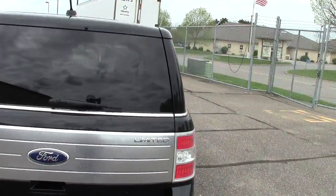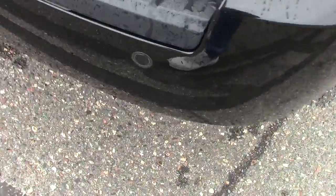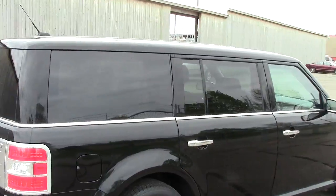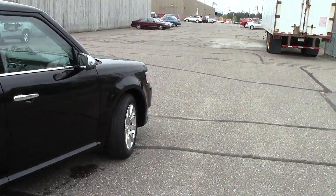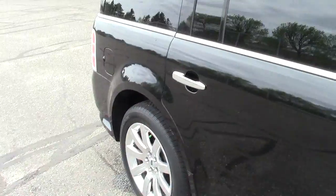Jet black in color, 35,000 miles on it. This one has the backup monitoring buttons along the bumper there to help you back up near things without hitting them. It has privacy glass in the rear of the vehicle. It is a front-wheel drive machine.